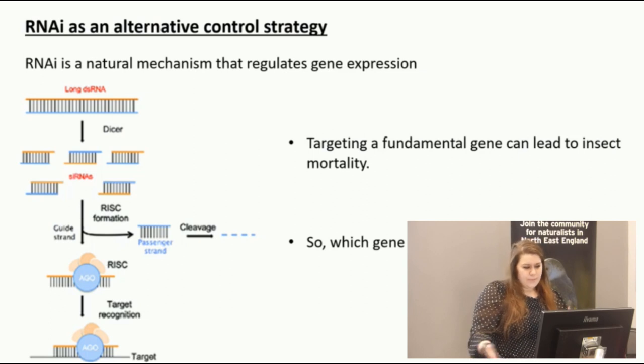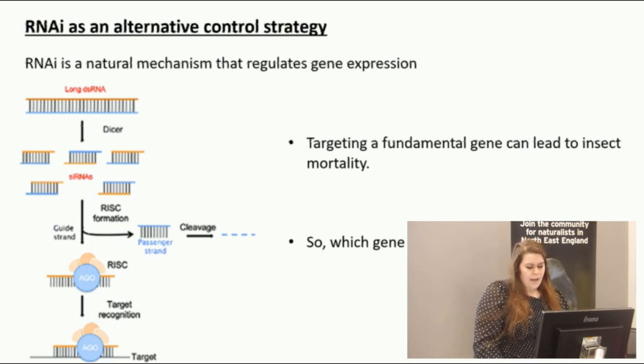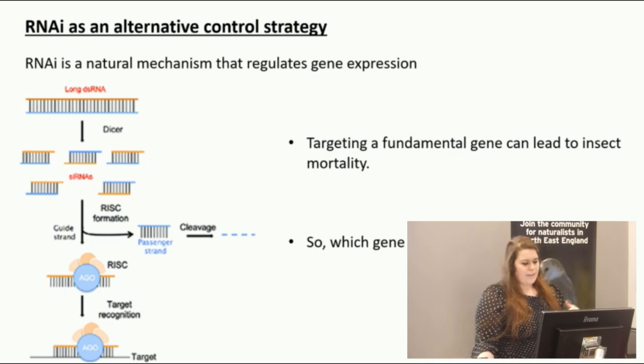These two strands then become unwound. One is called the passenger strand, which is immediately cleaved, and the other is called the guide strand. The guide strand gets incorporated into a protein complex called the RISC complex, where it becomes a template for any mRNA transcribed from our gene of interest to bind to. That binding triggers the catalytic component of the RISC complex, which is the Argonaute 2 protein, meaning any mRNA from our gene of interest cannot be translated into a functional protein. If we choose a gene fundamental to the insect's survival, we can actually kill that insect.